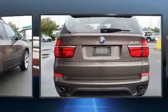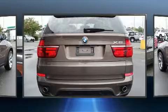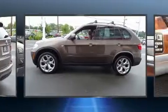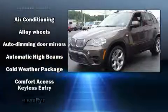BMW prioritized handling and performance with features such as adjustable headrests in all seating positions, a leather steering wheel, a power seat, automatic dimming door mirrors, heated door mirrors, and the power moonroof opens up the cabin to the natural environment.